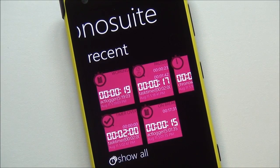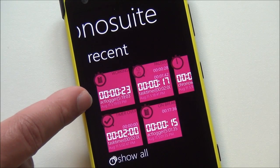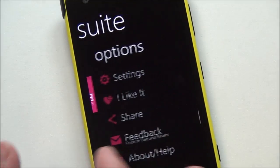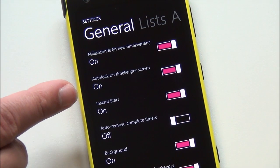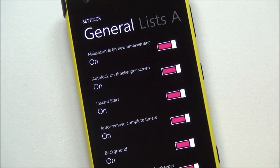Here's your recent stopwatches. You can pin them all, you can show them all. You can see they actually run and update in the background — that one's still actually running, which is pretty neat and useful. You go into settings here and there are just a ton of them: milliseconds, new timekeepers, audio lock on timekeeper screen, instant start, auto-remove, complete timers. So that will get rid of those that you just saw on the previous screen.